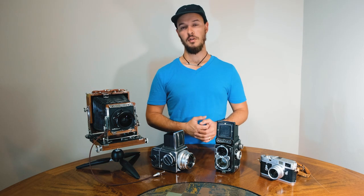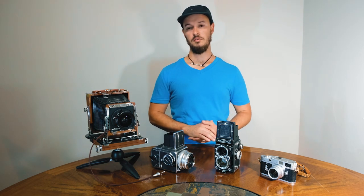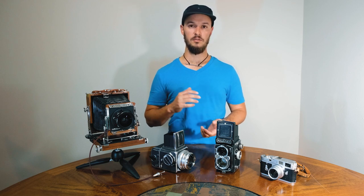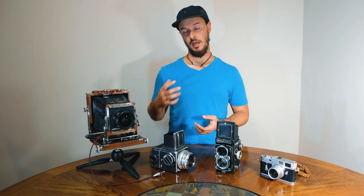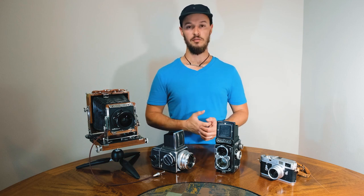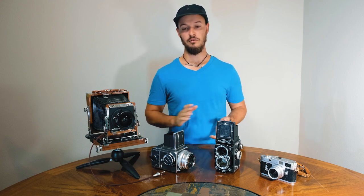Next up I've got a Rolleiflex 2.8. This is the C model that has the 10-bladed aperture, and that gives a lot of really nice creamy out-of-focus background. I love using that, and the Rolleiflex is a camera that I've loved using for years.